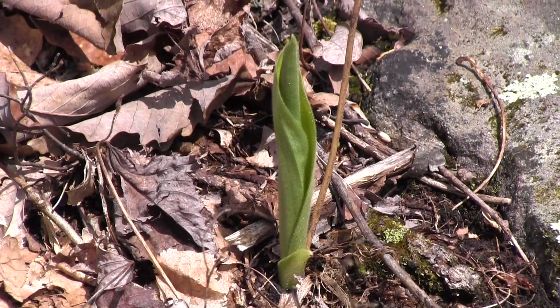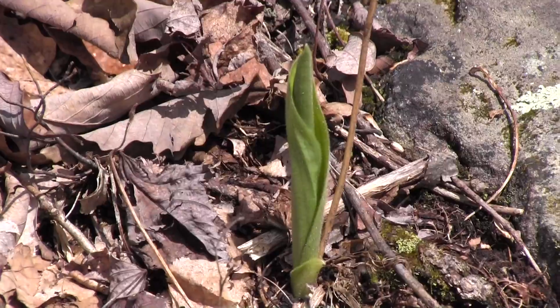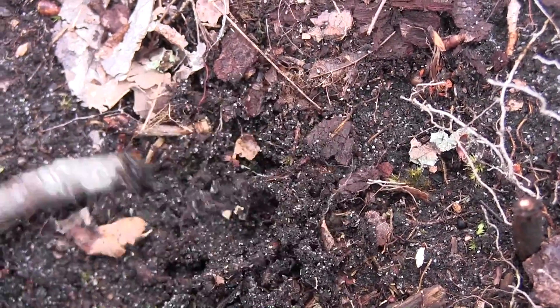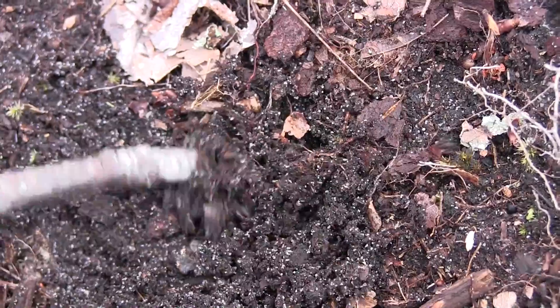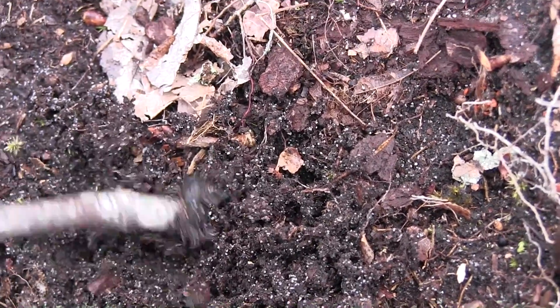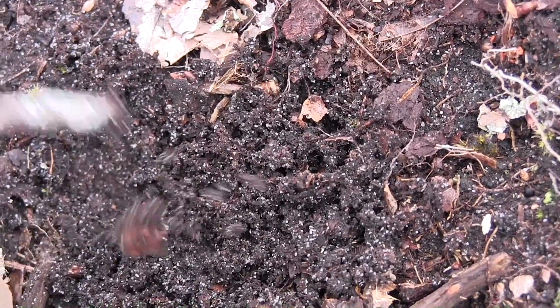This one looks like it has the remains of last year's flower spikes still attached. Since we're on a mission to see how these Cypripediums grow in the wild, I poked around in the dirt with a stick to figure out what the media is like — what are they growing in? And if you'll notice, it's very sandy, very easily broken up, very moist, and very soft.